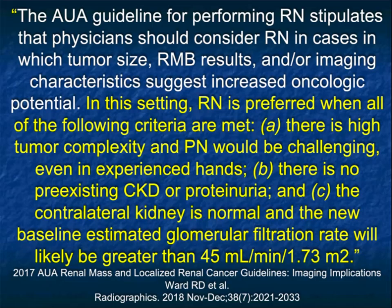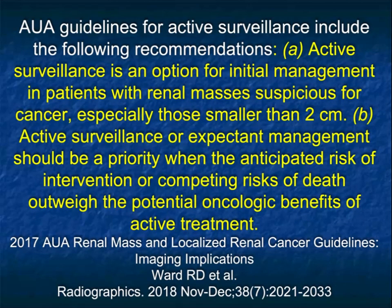The partial nephrectomy in the right patient will get almost the same results. One of the other things we talk about beyond partial and classic nephrectomy is doing nothing. Active surveillance is an option for initial management in patients with masses that are suspicious but smaller than 2cm. Active surveillance should be a priority when the anticipated risk of intervention or competing risk of death outweighs the potential oncologic benefits. If the patient has a three-year survival for cardiac reasons, there's no reason to get a partial nephrectomy because the tumor is going to grow slow enough.